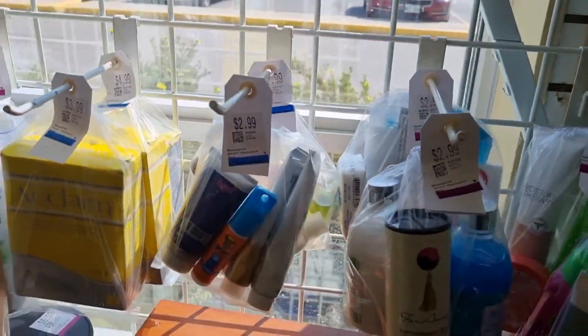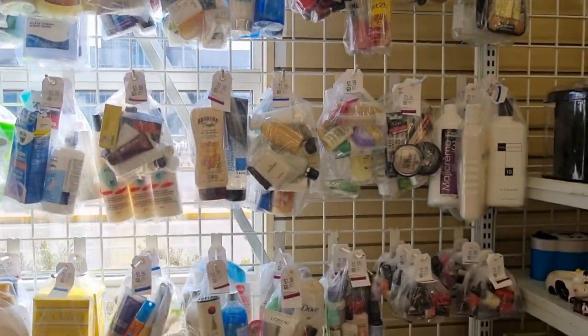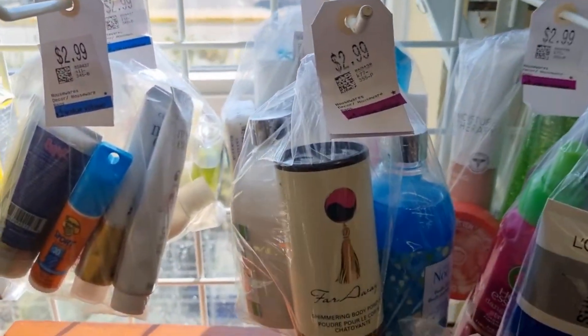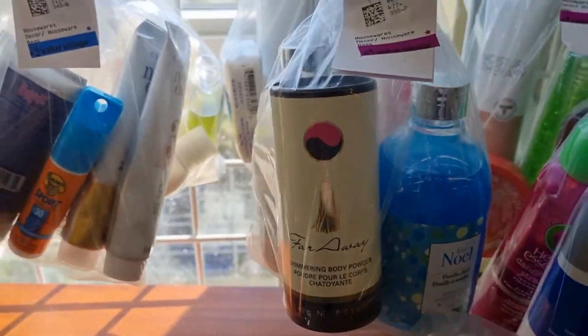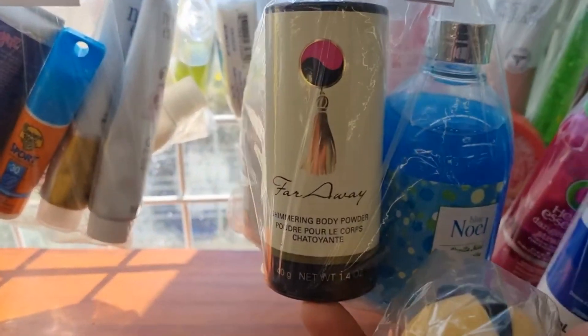I went through all of this stuff here and I saw this Faraway Avon body powder. One of my viewers sent me a sample of the perfume — thank you so much — and I thought it was a good scent, but this here is the powder version.